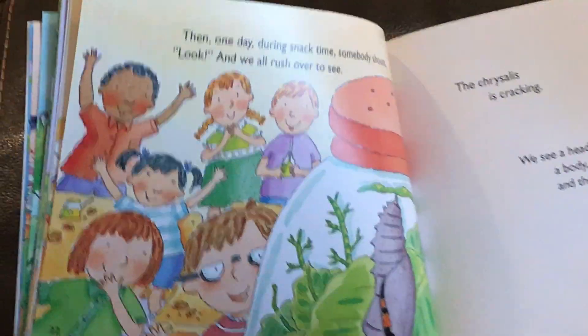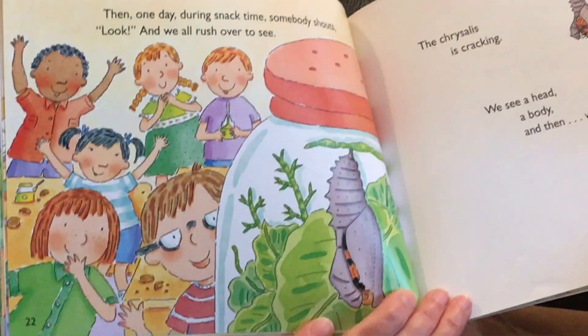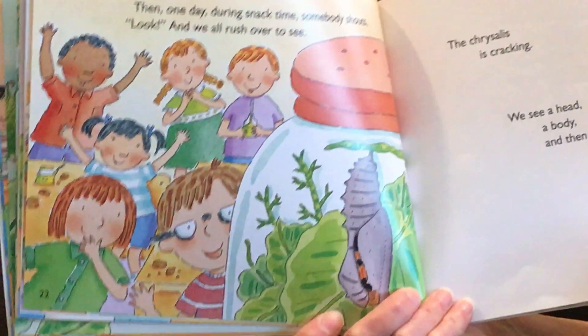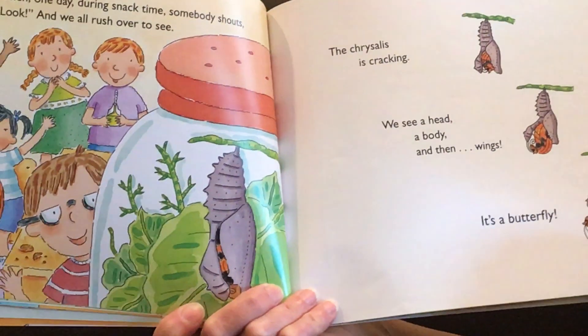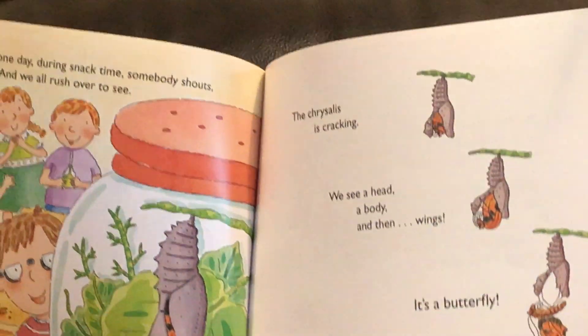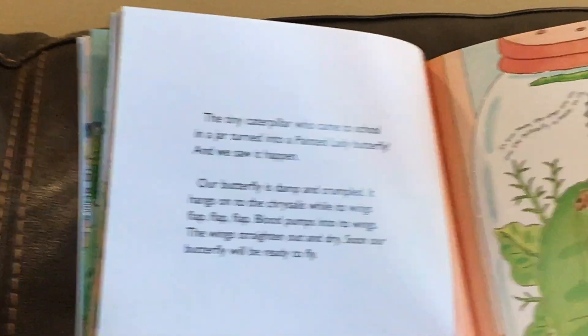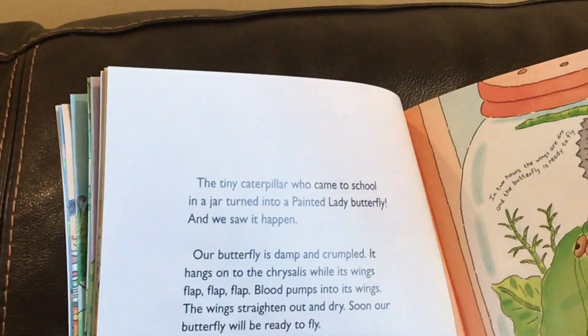Then one day during snack time somebody shouts look and we all rush over. The chrysalis is cracking. We see a head, a body and then the wings. It's a butterfly. The tiny caterpillar who came to school in a jar turned into a painted lady butterfly and we saw it happen.